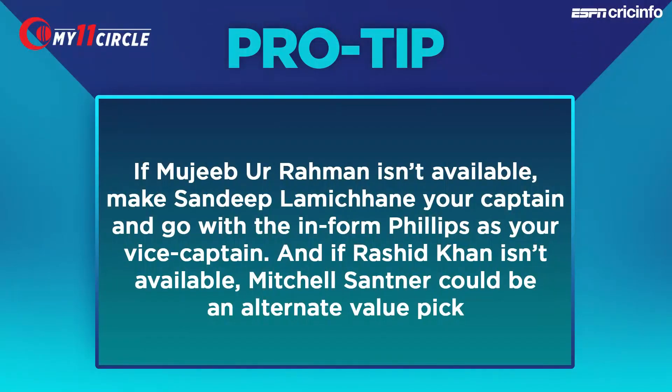Let's go to our pro tip for this one. It's been a disappointing season for the Barbados Tridents, but there's still a semi-final to look forward to for the Talawas. The pro tip suggests that if Mujibur Rahman isn't available, then Sandeep Lamichane becomes a captain option. You could also go with the in-form Glenn Phillips as your vice-captain. And if Rashid Khan isn't available, then Mitchell Santner is an alternative value pick.